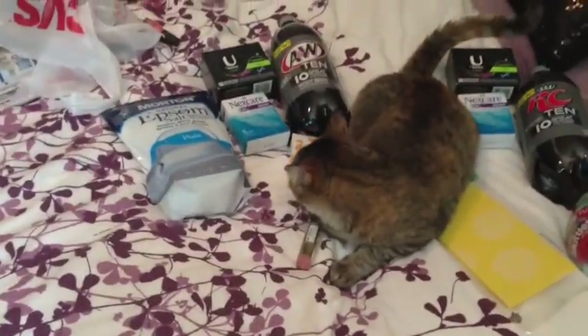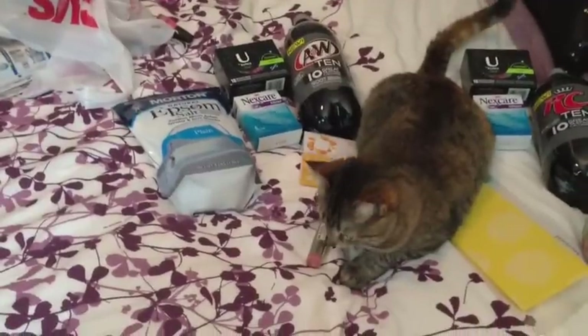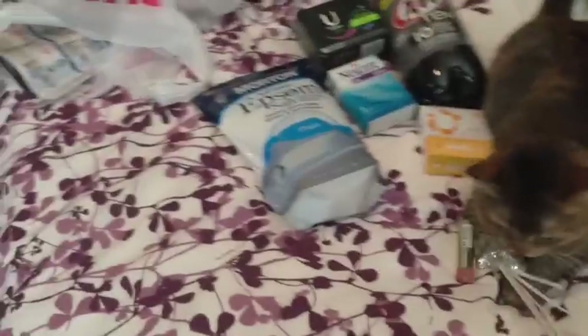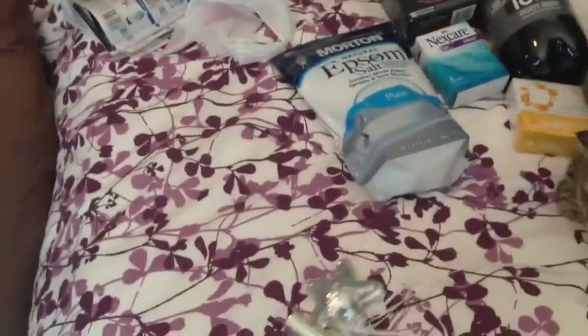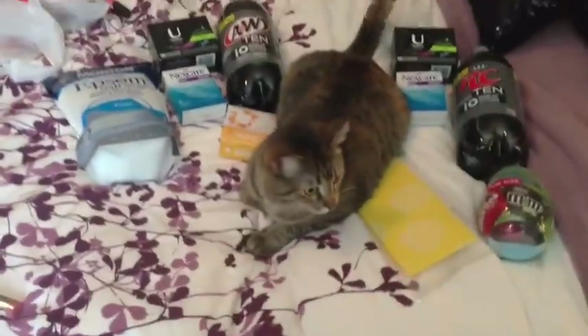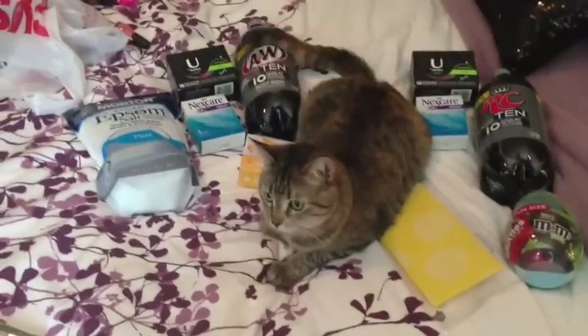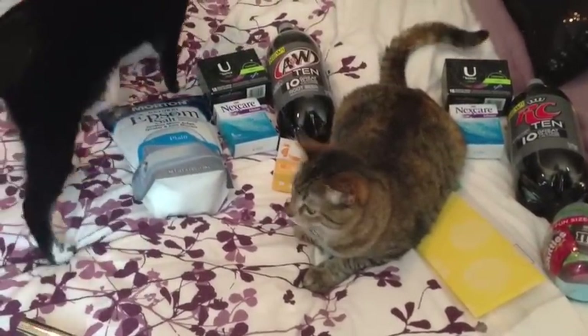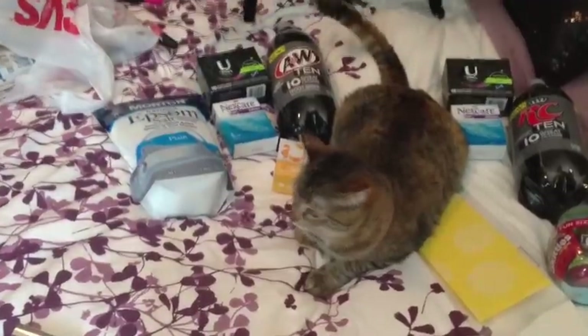Anyway guys, this is my Walgreens haul. Walgreens roped me back in and I went a little crazy. I'm probably not done for the week just because there are a lot of things this week that I really would like to stock up on.